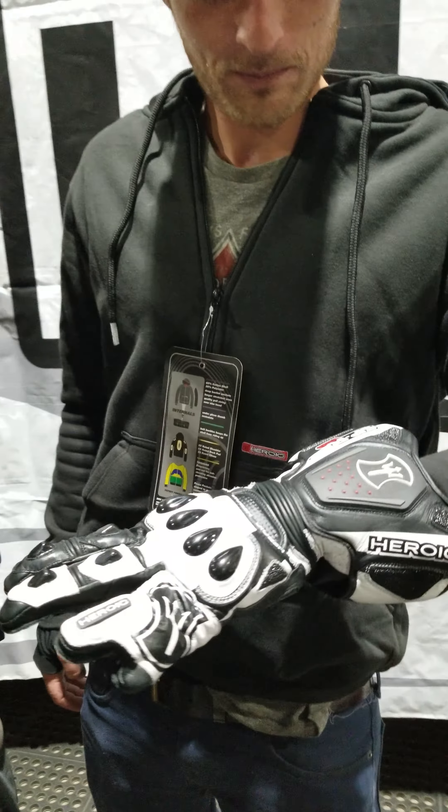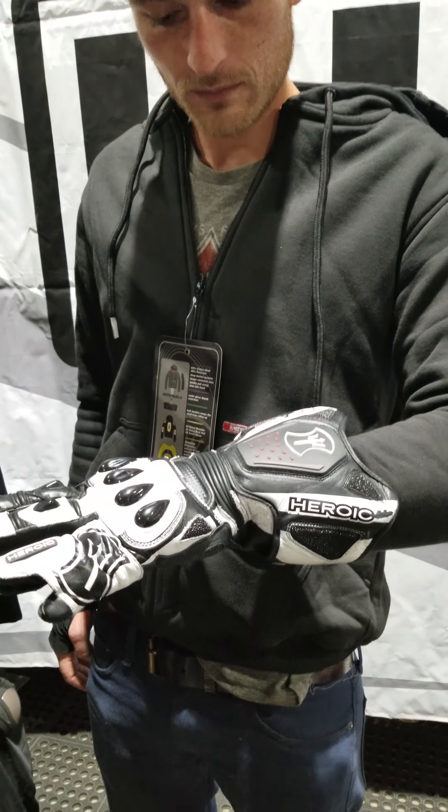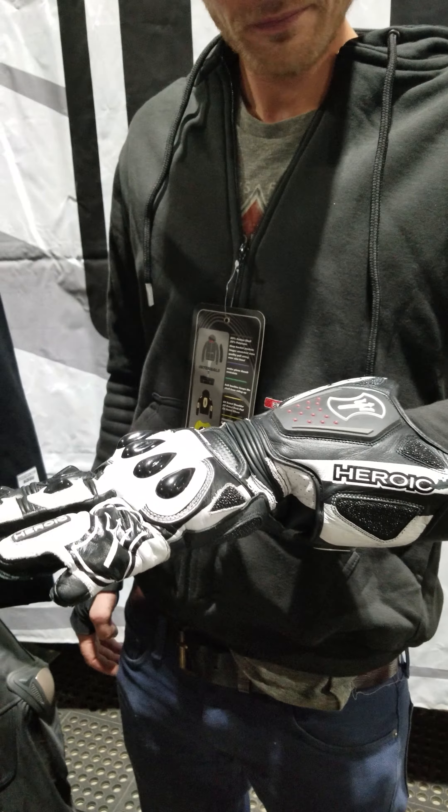What's your name? Tim Huber. He's trying on our Heroic Kevlar hoodie and also checking out the SPR Pros.